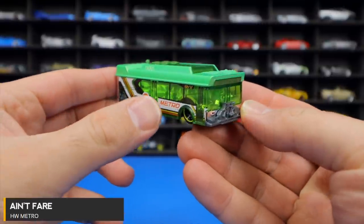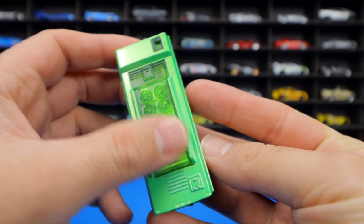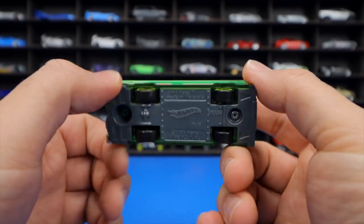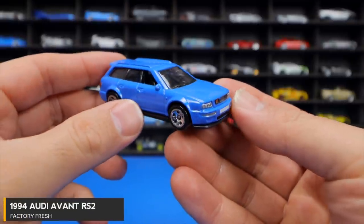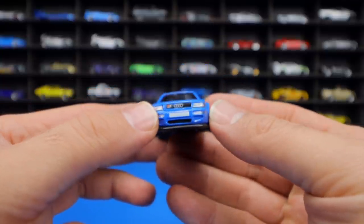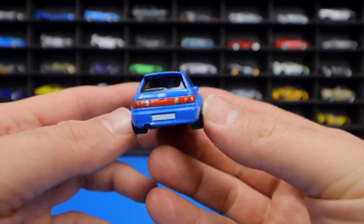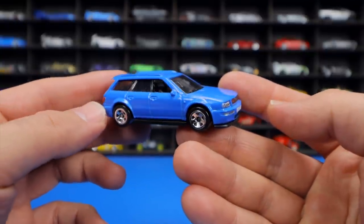The Ain't Fair from HW Metro Series is a big bus — looking like a low-rider bus with the engine at the back and a gray base. The 1994 Audi Avant RS2 from Factory Fresh in blue is stunning, with the classic Audi logo up front and great headlight detail. It was made famous by YouTuber Doug DeMuro, who owns one in real life and also collected the Hot Wheels version.